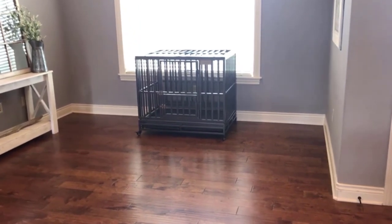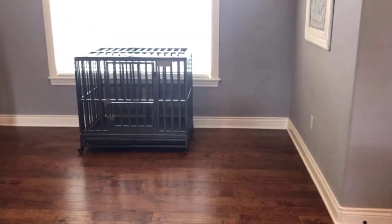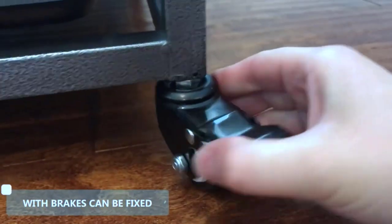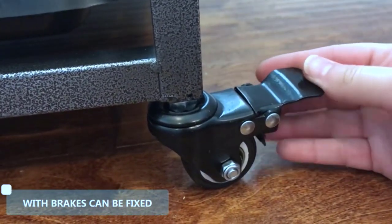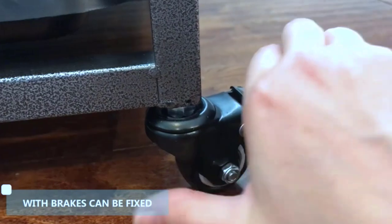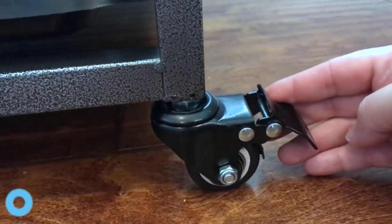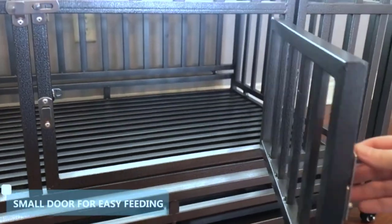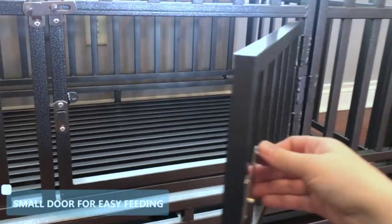The Luck Up Heavy Duty Dog Crate is perfect for medium or large dogs, and the caster wheels on the bottom make moving even the heaviest dogs a breeze. The casters can move in 360-degree motion or lock for when you want the dog crate to be stationary. You will also appreciate the additional safety features on the front door, which will stop your pet from opening it no matter how clever they are.